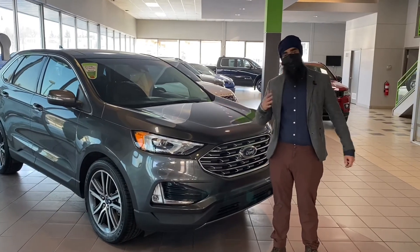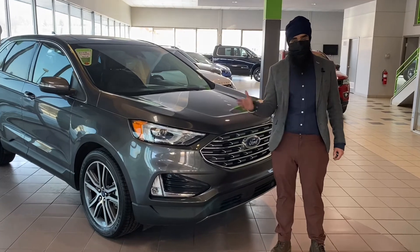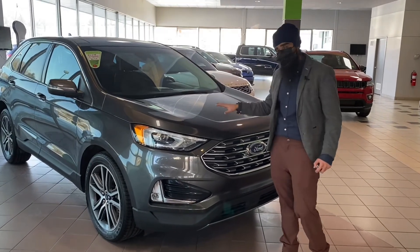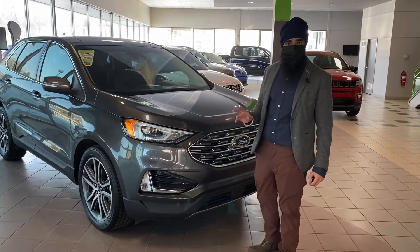To finalize things, my name's Armin, I'm with Max Auto. We're on 184 St. Albert Trail, just off the Hyundai. You can reach us anytime — just give me a call at 780-298-0840. This is the 2019 Ford Edge Titanium 3.5L EcoBoost. Thanks.